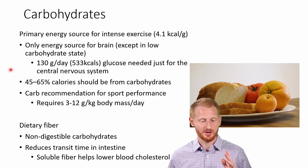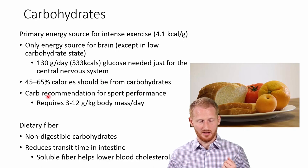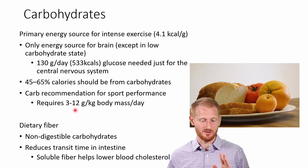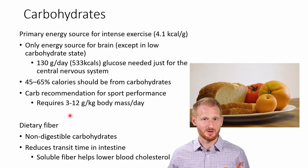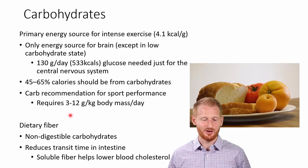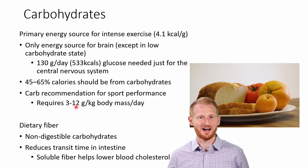The general recommendation for carbohydrates is 45% to 65% of our total calories. There are more specific recommendations for athletes: between 3 and 12 grams of carbohydrates per kilogram of body mass per day — quite a bit of range because it depends on how much energy the person's using in their athletics, and whether they're coming up to an event where they need to have a lot of glycogen stores and should eat on the higher end.